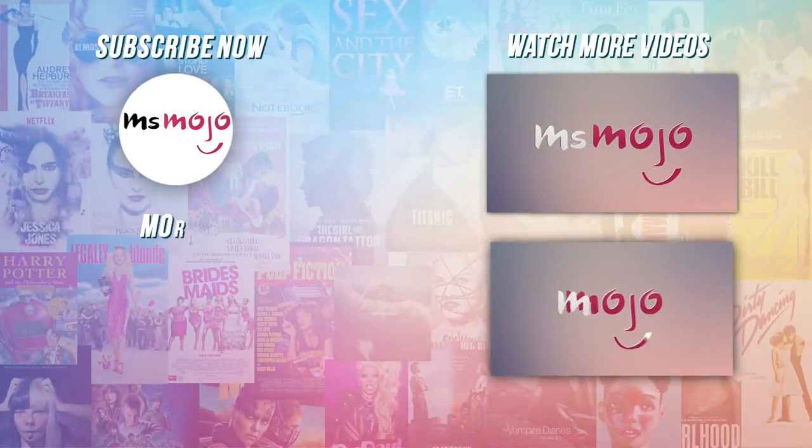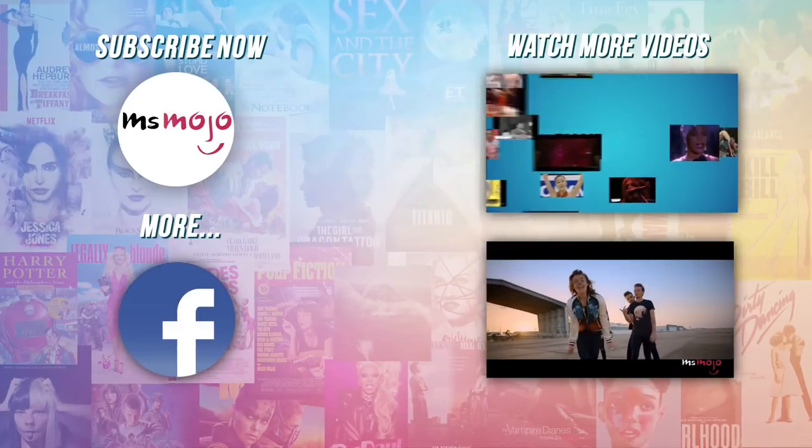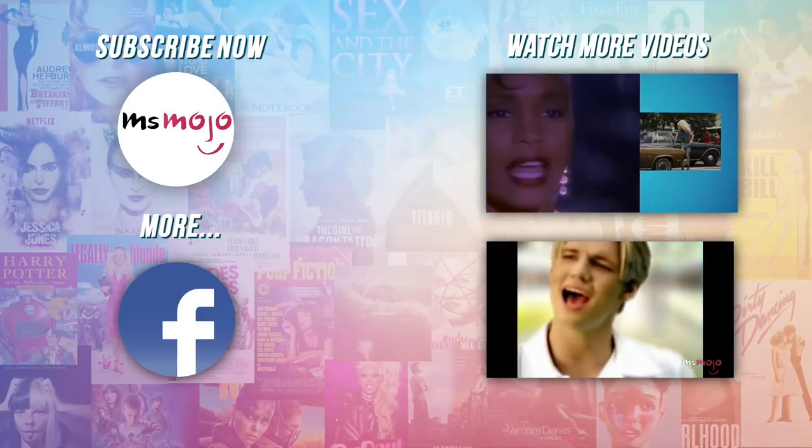Do you agree with our picks? Check out these other great clips from Ms. Mojo, and subscribe for new videos every day!